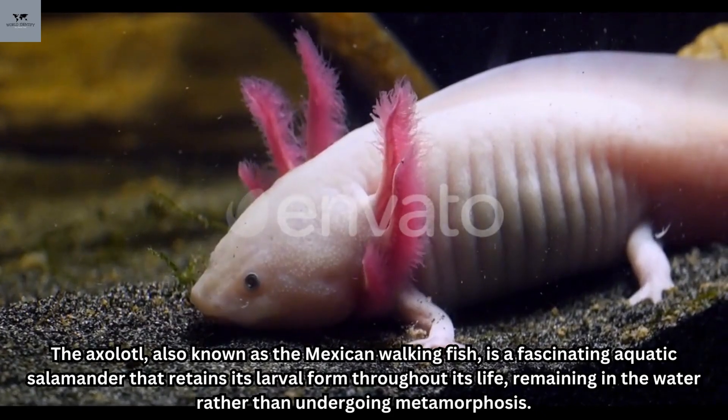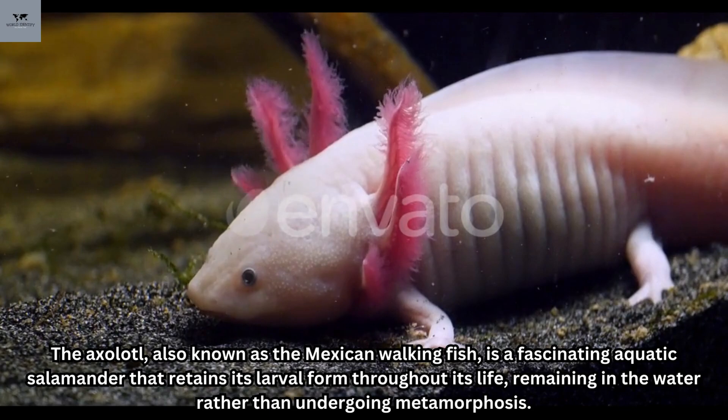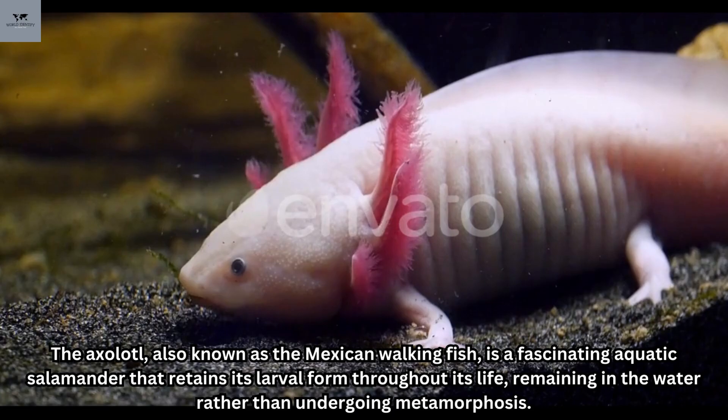Number two: the axolotl. The axolotl, also known as the Mexican walking fish, is a fascinating aquatic salamander that retains its larval form throughout its life, remaining in the water rather than undergoing metamorphosis.